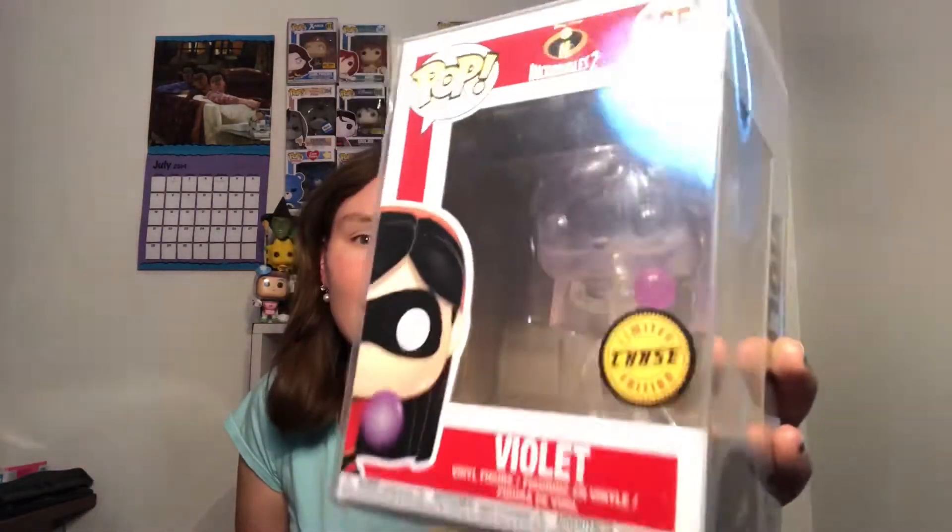Hello, Poco fans. Welcome back to the channel. It's great to have you here. My name is Allison, aka PopCat33, and today we have a new collection corner. Today's collection corner is Violet. It is the Chase limited edition version of Violet. So we're going to take her out of her protector. I have very few Pops in protectors, and this is one of the special ones, so you know she is special to me.